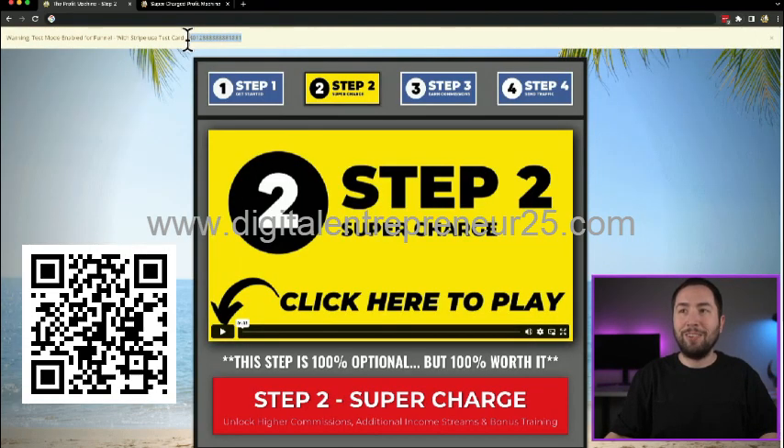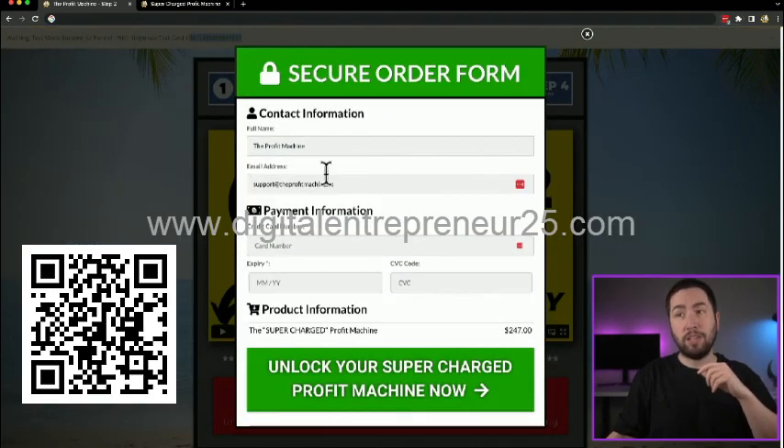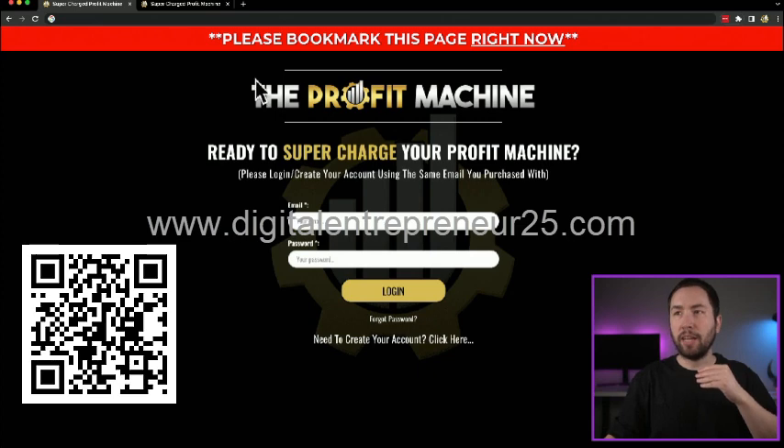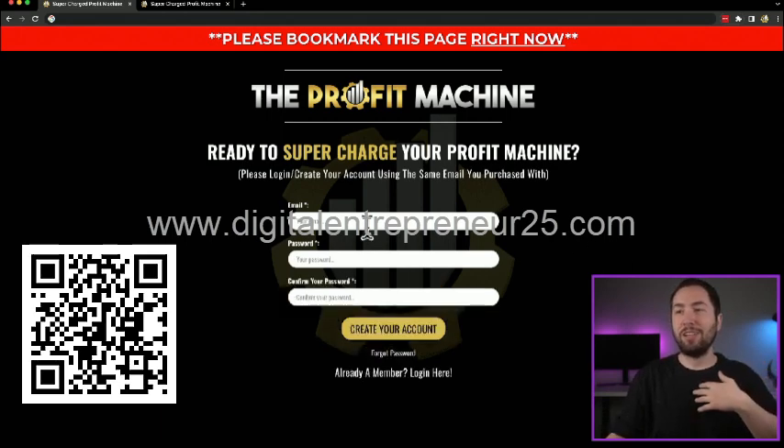Right now I'm in test mode, so this isn't a real credit card, but I'll show you what happens. If you want to do it, click the red button, enter your information, paste in your credit card number, and click 'Unlock your supercharged profit machine now.' Then use the email you signed up with, create your password, confirm it, and hit create your account.